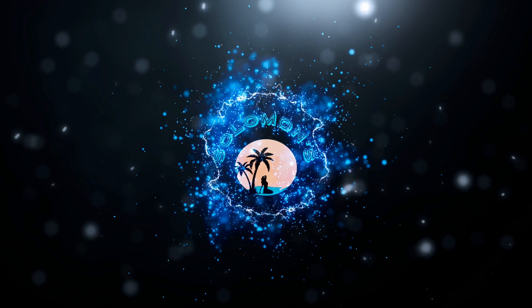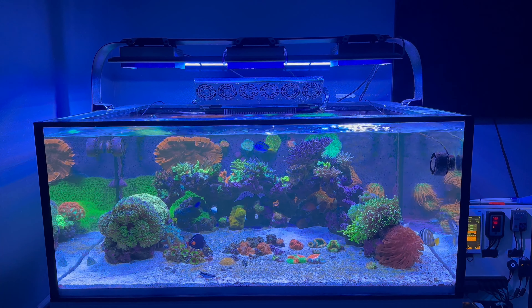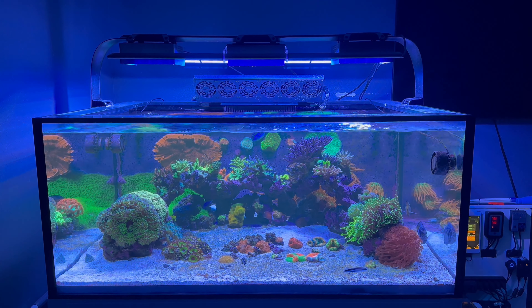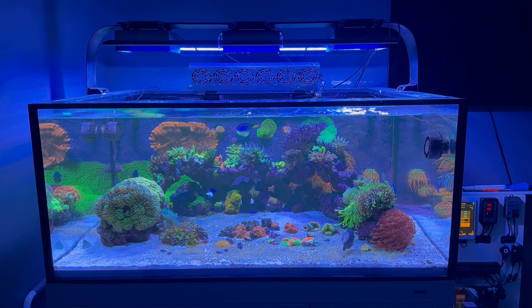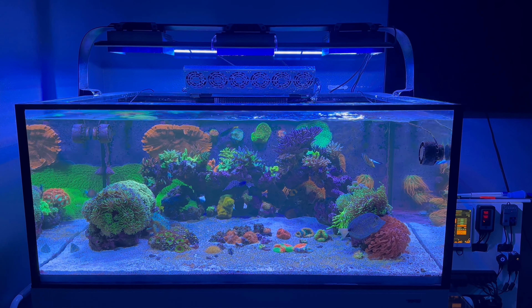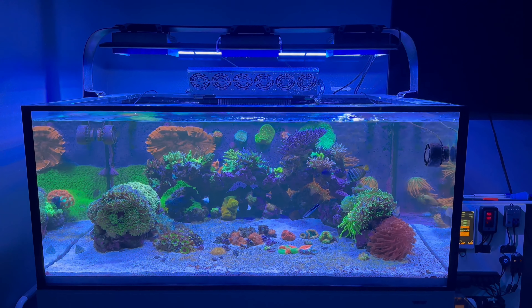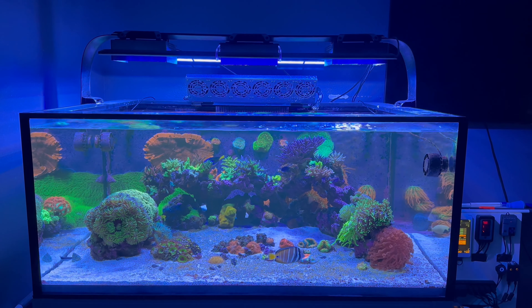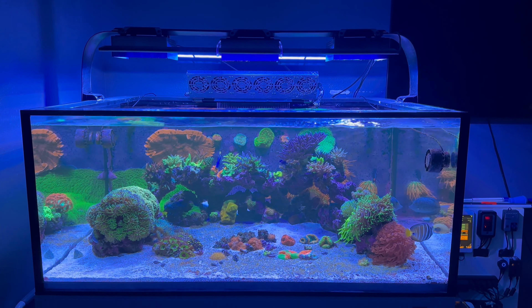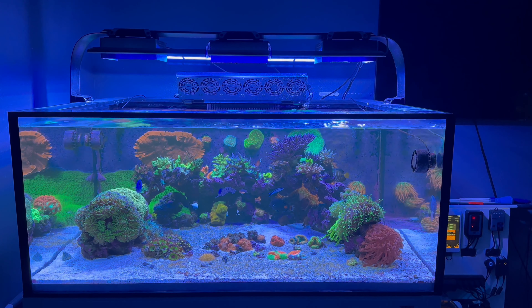Welcome back to Solomon's Island. This is my one-year anniversary video on the Innovative Marine EXT 150. It was actually last month in April, but you know how things are — I always say I'm gonna stay consistent, but I've just been busy with life. I'm a homeowner, so it's a busy life. I promise I will stay more consistent. This is just an update on how everything's doing and all the changes that have been made since February.